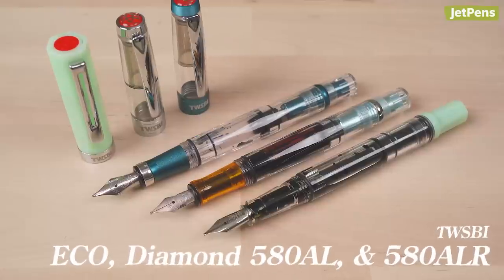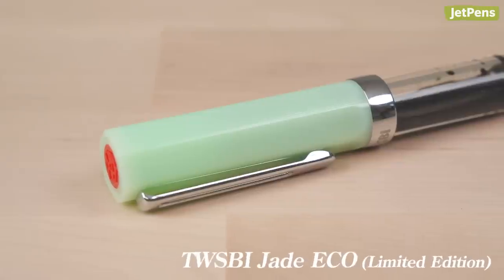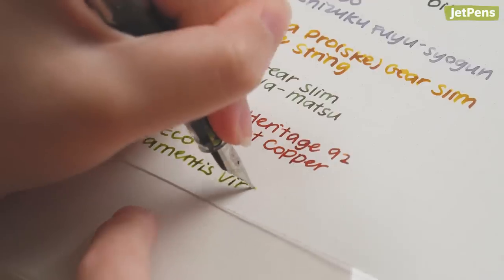Finally, the last three pens in my collection: a TWSBI Eco, Diamond 580 AL, and 580 ALR. None of these colors are available anymore, but TWSBI releases limited edition colors pretty regularly, so check our website if you want to see more. I really like the color of the J-Eco — it's no longer available, but a very similar color that also glows in the dark was just released. The broad nib is surprisingly broad and has great flow.